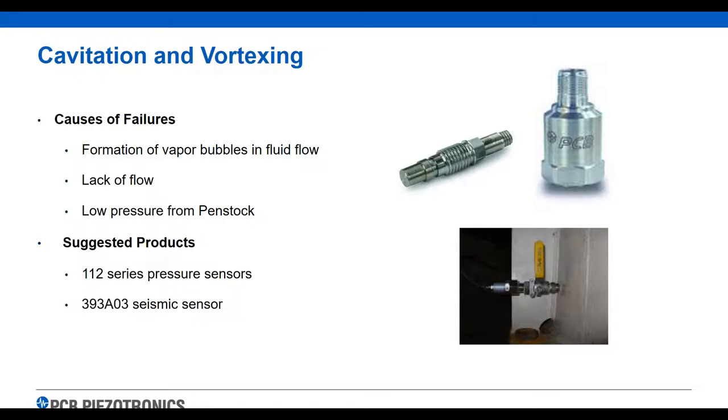Cavitation and vortexing: when you get water bubbles in the fluid flow, lack of flow, or low pressure from the penstock, you're going to have cavitation and/or vortexing problems. We have various pressure sensors that can detect that, and these sensors can be run into a 4-20 device for monitoring pressure, or into your online vibration monitoring system if you have that. We would also recommend a seismic sensor that's going to really detect these issues with cavitation. That's the overview of our products — what they are and what they do.